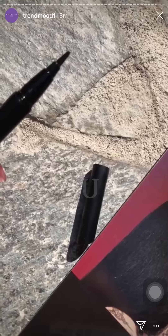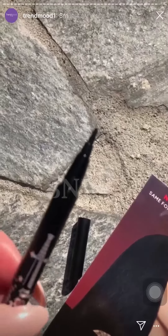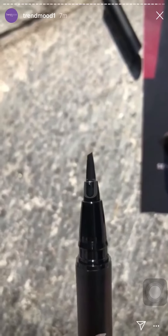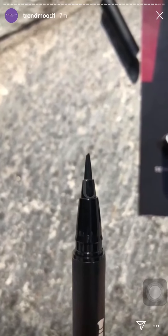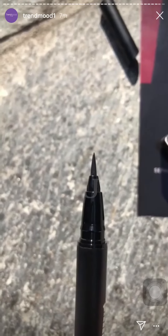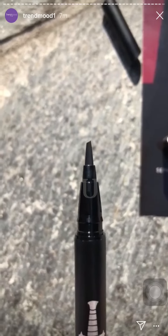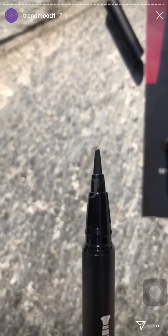This is the liner — I'm going to show you the tip of it, which looks perfect for a cat eye. I can't wait to use it. Why isn't it focusing? Hold up — there it is, now we can see it. When you twist it like this, it's very thin, you can't even see the shape.